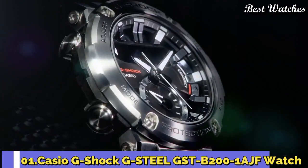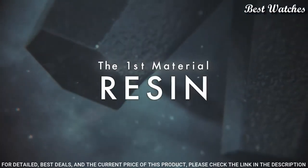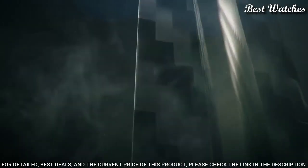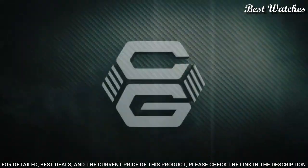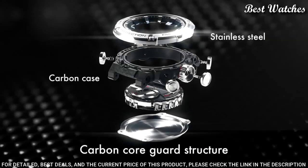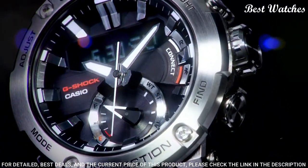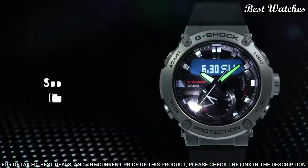Number 1: Casio G-Shock G-Steel GST-B200-1AJF Watch. It has a Japanese solar quartz movement and 5608 caliber. Stainless steel carbon case of round shape. Case dimensions are 49.2 mm in diameter and 14.5 mm in thickness. Display type: Analog digital. This timepiece has mineral glass, polymer band, and 200 m water resistance.